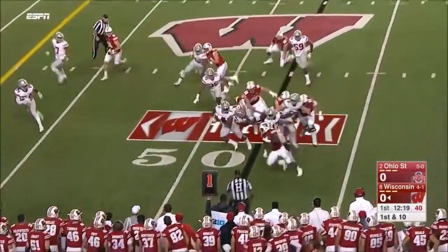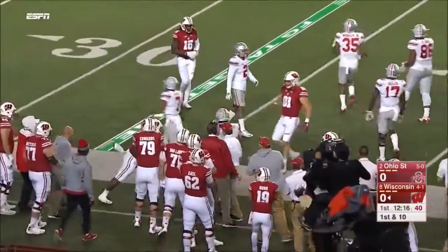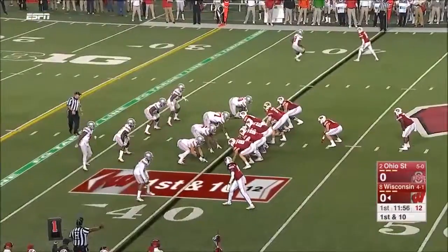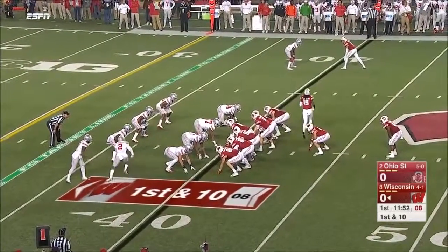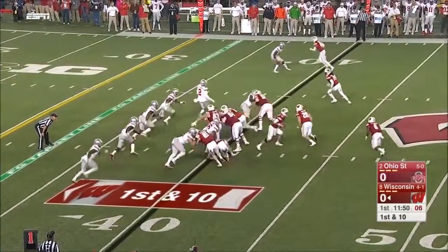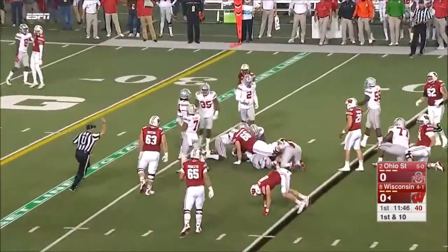This is Clement — he gets the corner, hurdles a man, gets inside the Ohio State defense. A number of interceptions also in the picture for Ohio State. From the eye it's Clement again, the senior from Jersey.